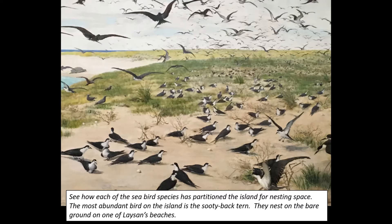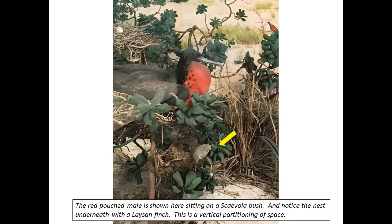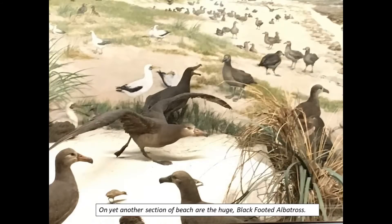The most abundant bird on the island is the sooty tern. They nest on the bare ground on one of Laysan's beaches. The most colorful species is the man-of-war bird — the red-pouched male is shown here sitting on a scovilla bush, with a Laysan finch nesting underneath. This is a vertical partitioning of space. On another part of the island is a large rookery of Laysan albatross; two species are shown in courtship posture. The white-breasted shearwater nests underground. On yet another section of the beach are the huge black-footed albatross, already rearing their young.